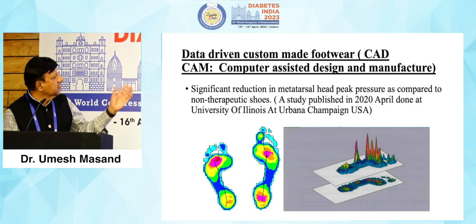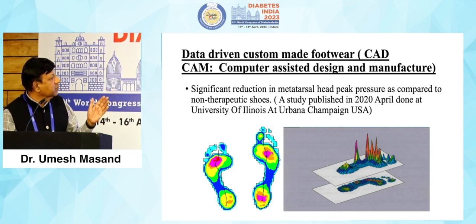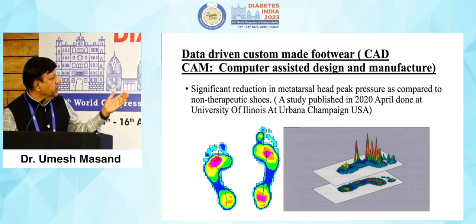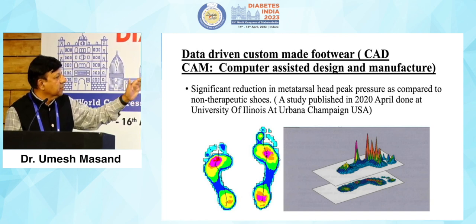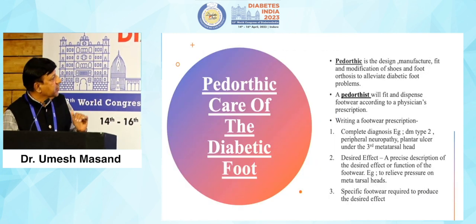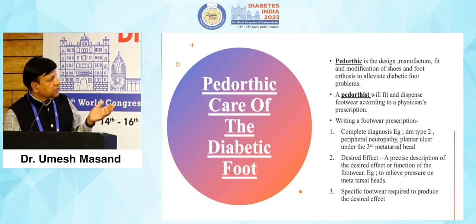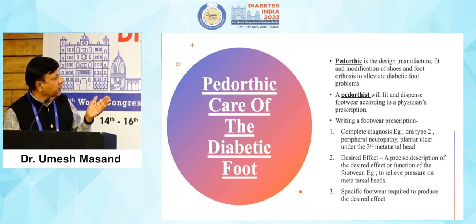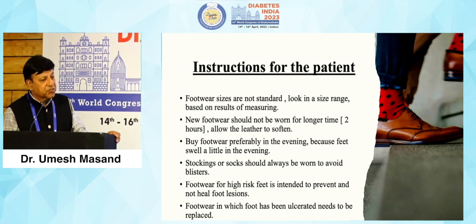The most standard current approach is data-driven custom-made footwear — CAD/CAM, which is computer-assisted design and manufacturing of the foot. Using a pedobarograph or Podia scan, we take plantar pressure measurements, identify peak plantar pressure points, and make insoles accordingly to reduce plantar pressures. A pedorthist is a person who fits, dispenses, and helps in manufacturing and modifying shoes, helping the doctor write and follow a prescription. Unfortunately, we do not have pedorthists in our setup and we need to train more personnel in pedorthics.